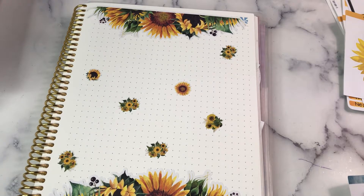Hey Planner Friends, it's Nia. Welcome to Life with Nia and Friday Night Lights Part 2.